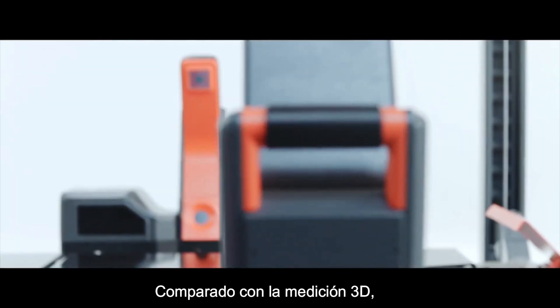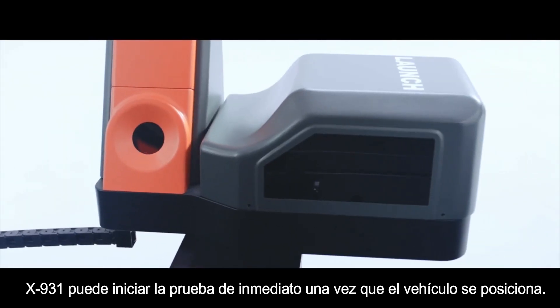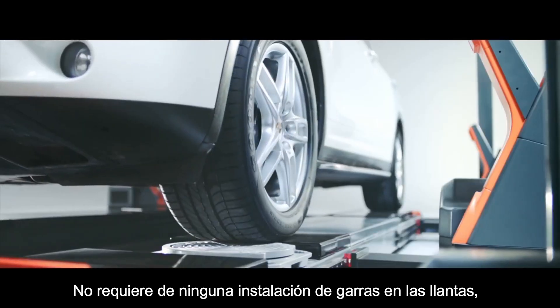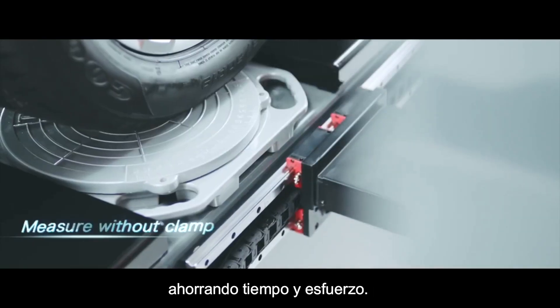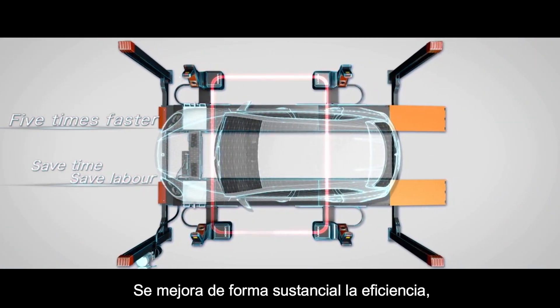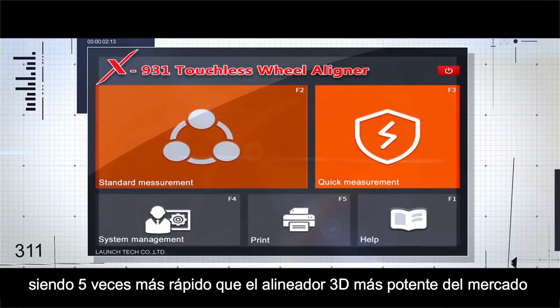Compared with traditional 3D measurement, the X931 can measure immediately once a car drives in. It does not need to install wheel clamps, saving time and effort. In rapid measurement mode, it improves detection efficiency greatly — the time required is only one-fifth of traditional 3D measurement.